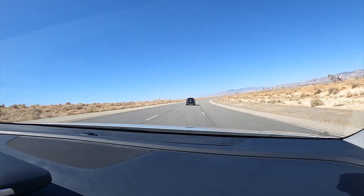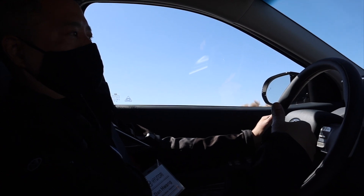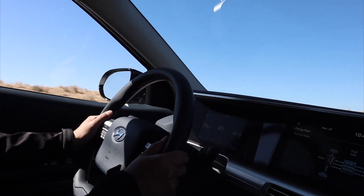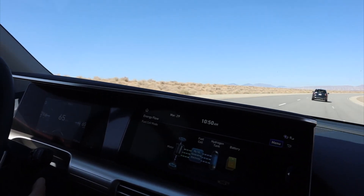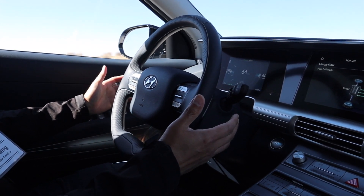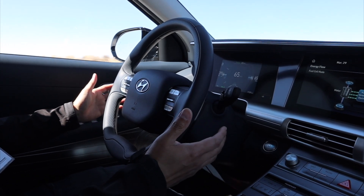The cruise control is engaged, and that one action will also engage the lane following assist, which centers the vehicle in the lane. The system uses the front camera as well as the front radar to situate and position the vehicle. Right now my hands are off the wheel — I'm not touching any of the foot controls — and the car is maintaining speed.